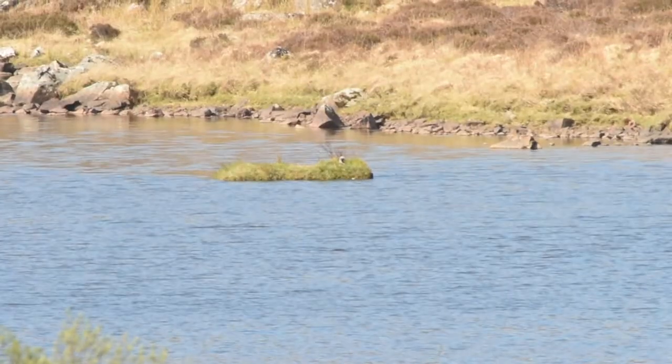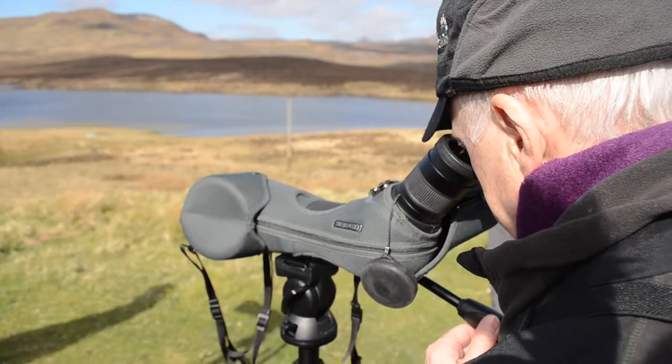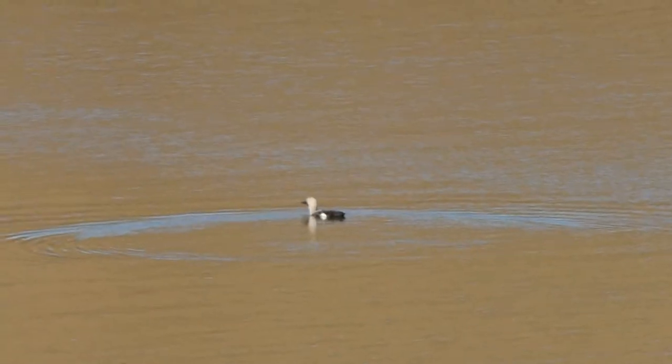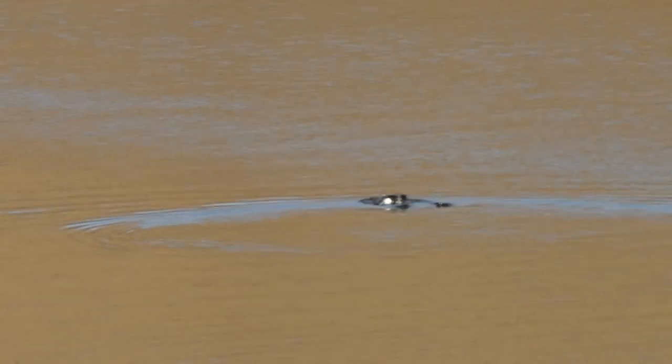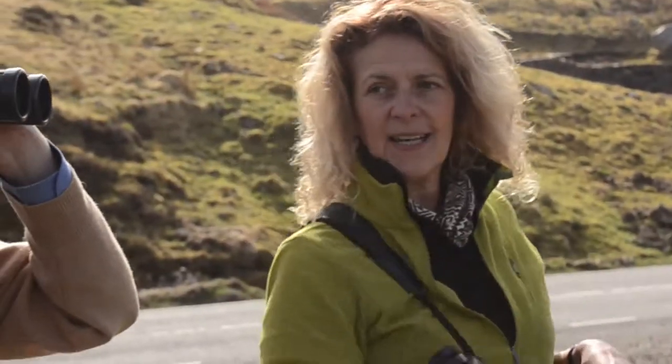Hi folks, I've got the black-throated diver nest here. Does anybody want to look? I've got it in the scope. These black-throated divers are absolutely beautiful to look at. Yes, it's a lovely view.